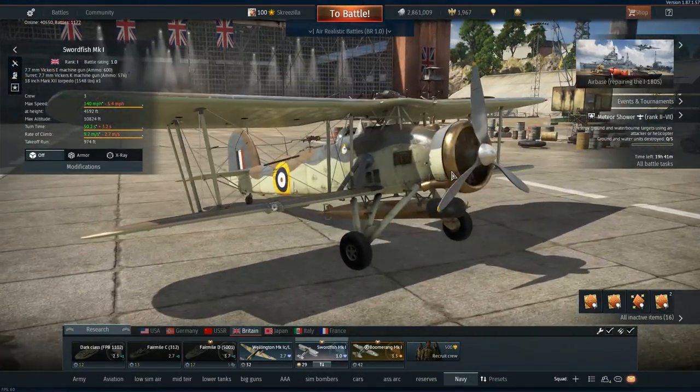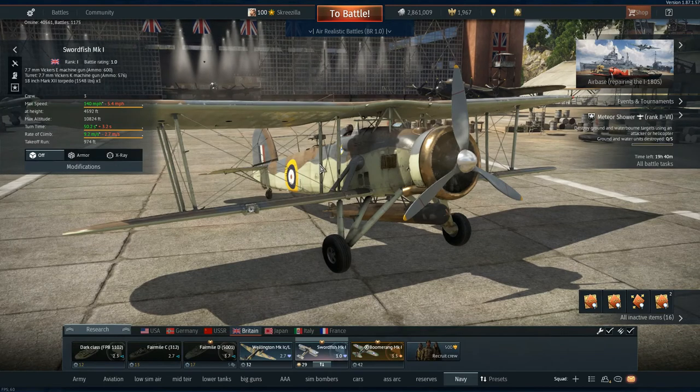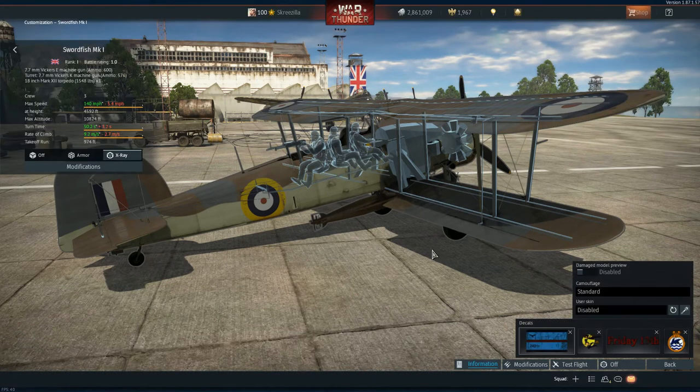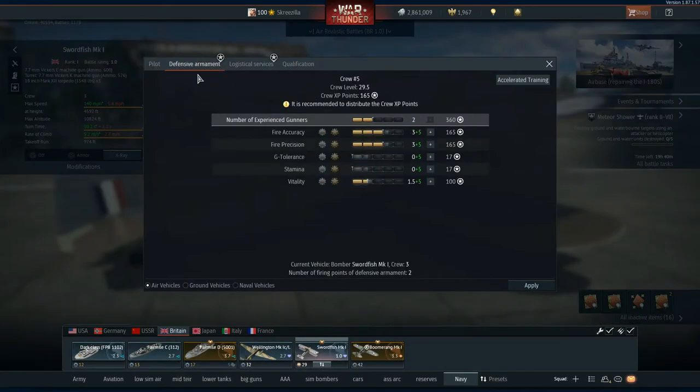Jumping to the hangar now for a quick look at the plane. The Fairey Swordfish is a very old-looking plane with a three-bladed propeller, and the Pegasus engine gives you fantastic power. The seating arrangement is interesting — it would probably make more sense to have the fuel tank there rather than an extra crew member. With the defensive armament, there are two firing points on this plane but only one gunner, and that won't change no matter what, so you have to keep it as is.